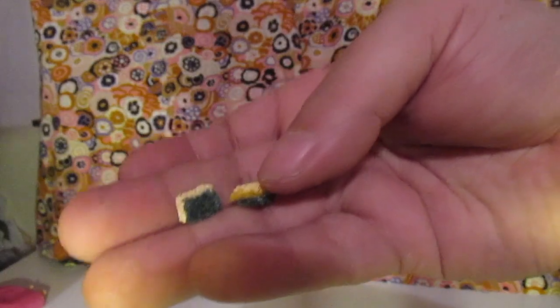Here are a couple little sponges — the little kitchen sponges. One side is green, one side is yellow. And they're just perfect!